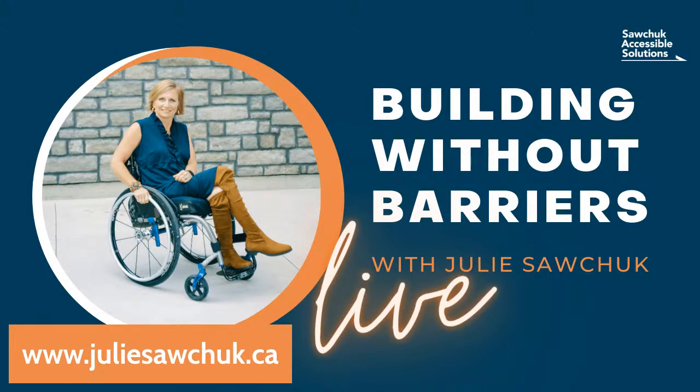Hello everyone, Julie Sawchuck here, Building Without Barriers. We are live in the bathroom today — this is my traveling YouTube studio. It's kind of exciting to be out of the house. I am at Pick a Posey, my fashion sponsor.